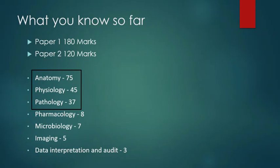Paper one is for basic sciences and contains 180 marks; paper two is 120 marks and is related to principles of surgery in general. Out of the 180 marks in paper one, anatomy is 75 marks, physiology 45, and pathology 37 — making it almost more than 150 marks for these three subjects alone. So if you are hunting for three or five mark questions, you are going to waste your hard work and effort.